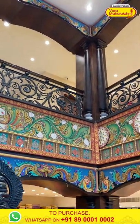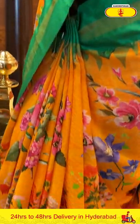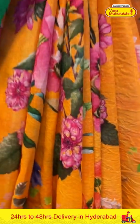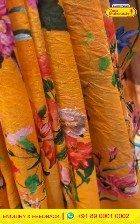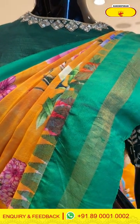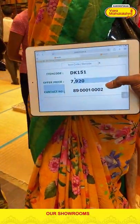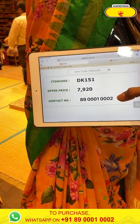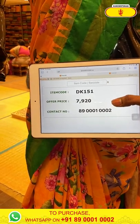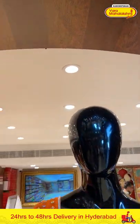Moving on to the third lovely mannequin — in the colour beautiful peach orange with green. The body has a floral and leaf print. The border has a beautiful gap border with khadi border. The pallu is brocade and the blouse is contrast. The code is DK151 and the price is ₹7,920. To buy this, take a screenshot and ping us on 8900-1002.